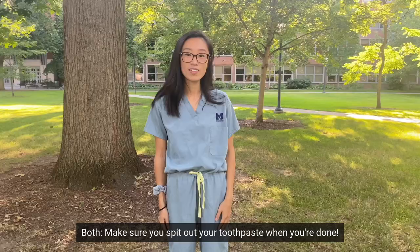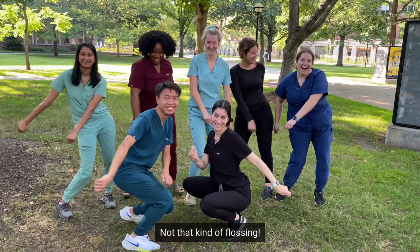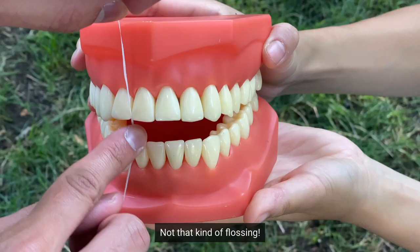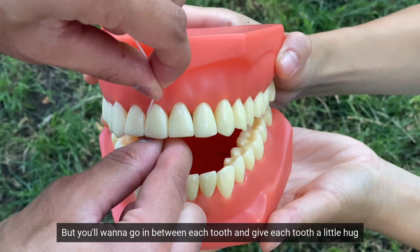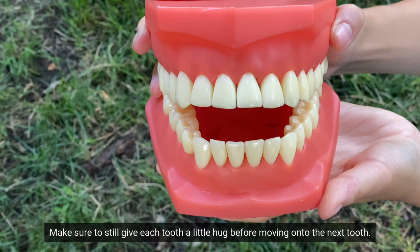Next, we're going to talk about flossing. We know how to floss! Not that kind of flossing! When you floss, you can have your parents help you. You'll want to go in between each tooth and give each tooth a little hug before moving on to the next one. Make sure you get every tooth, even the back ones! Floss sticks are a great option too — make sure to still give each tooth a little hug before moving on to the next tooth.